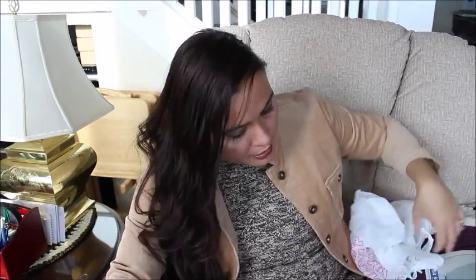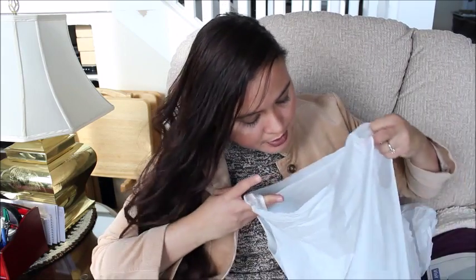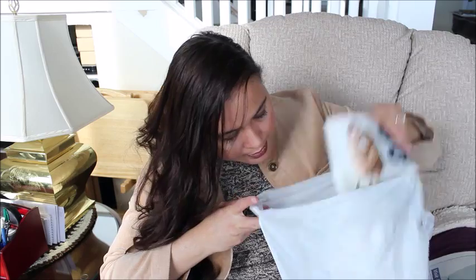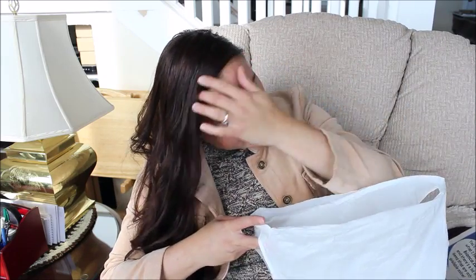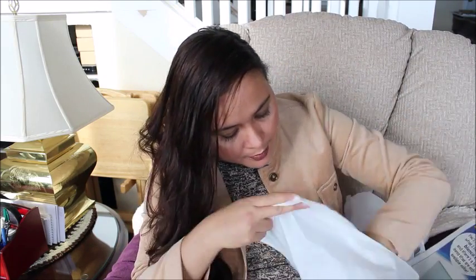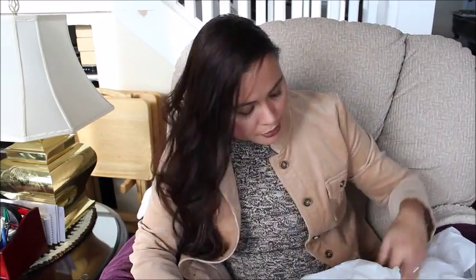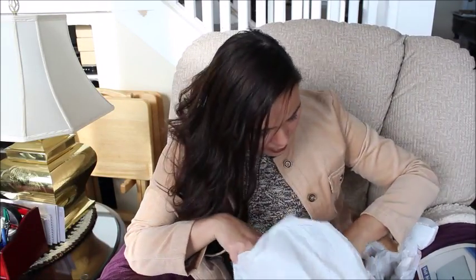Let me see if I still have the receipt so I can see how much I paid for those bags. I guess I don't — I think I paid with my credit card. I must have put it with my statement. Probably not even a dollar for those.